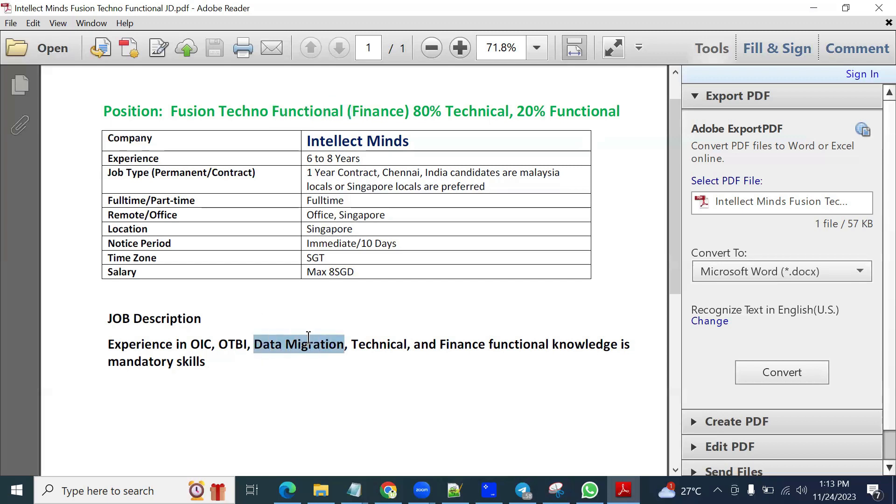Data migration from legacy systems is expected — supplier migration, invoice migrations, journals — and you should be very strong in this. Obviously, since it is a Singapore location, it will be client-facing. You are supposed to communicate with the client, gather requirements regarding legacy systems, analyze the data they are going to provide, and ensure that data is integrated with the cloud environment, whether it involves journals or other data types.